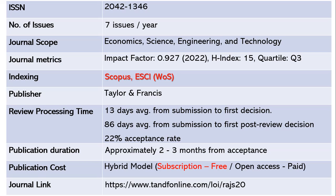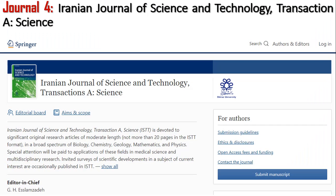This journal follows a hybrid model. It is free under subscription. Only readers subscribing to the journal pay an amount. If you want open access, you must pay article processing charges. The journal link is given below.